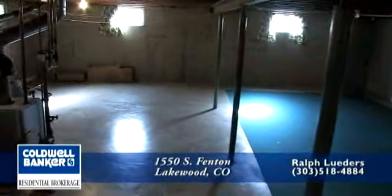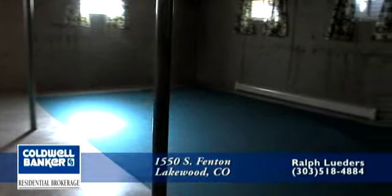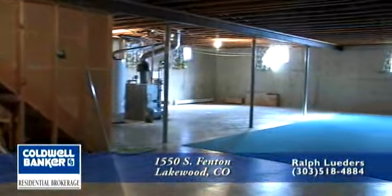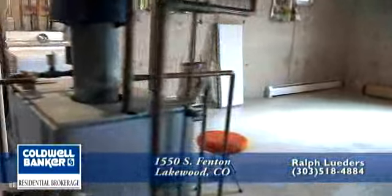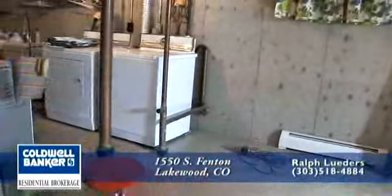Follow me down to this really large basement. It is a little over 1,500 square feet, certainly large enough for a home theater. Currently the laundry is located here, right next to the roughed-in plumbing for another full bathroom.